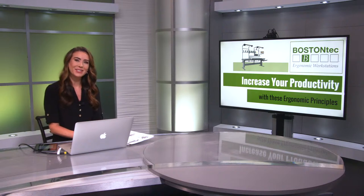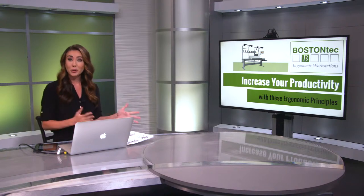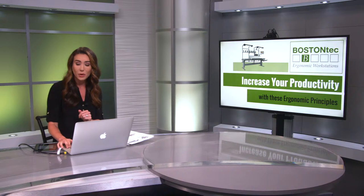Welcome to Industrial Sage Studios. We are so excited to share with you one of MODEC's 2020 top 10 educational seminars live from our studio. Get ready to increase your productivity with these ergonomic principles. I'm joined virtually today by Jeff Hoyle, Director of Ergonomic Services at the Ergonomic Center of North Carolina State University, and Rob Doucette, the Senior Applications Engineer with Boston Tech. Thanks for joining us today, Jeff.